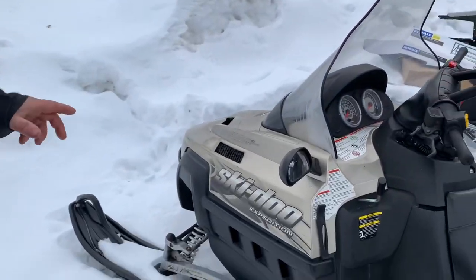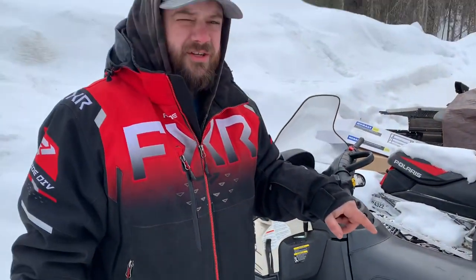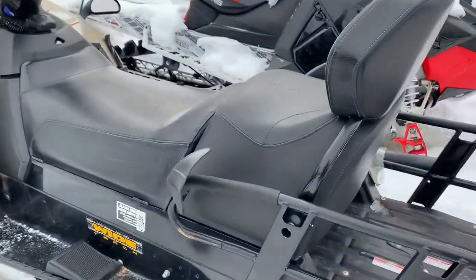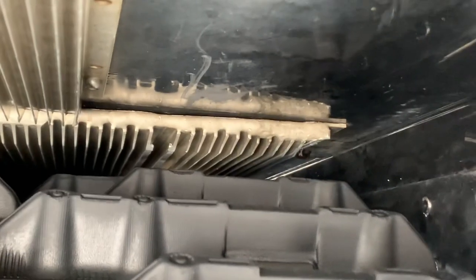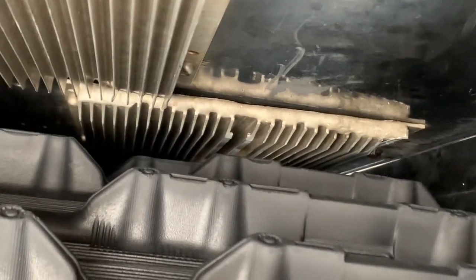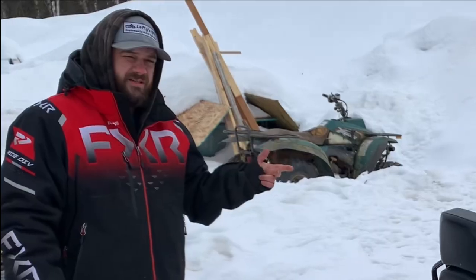A customer dropped off this 2005 Skidoo Expedition 600 HO. They had put some screw-in style studs on the track, bottomed out, and took out the right-hand front cooler. This outer row of studs is what punctured the cooler. It currently runs but obviously there's no coolant in it. We're not going to tear it apart completely until I can find a cooler.